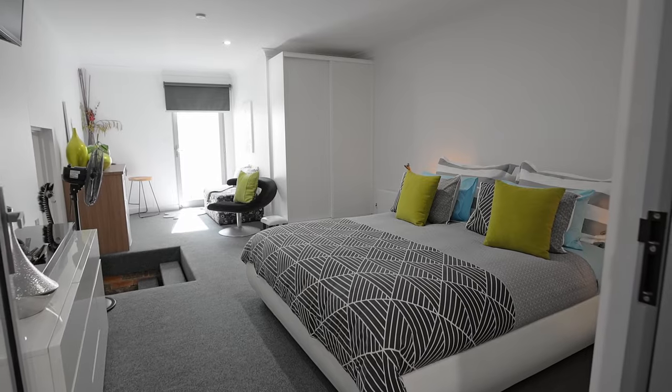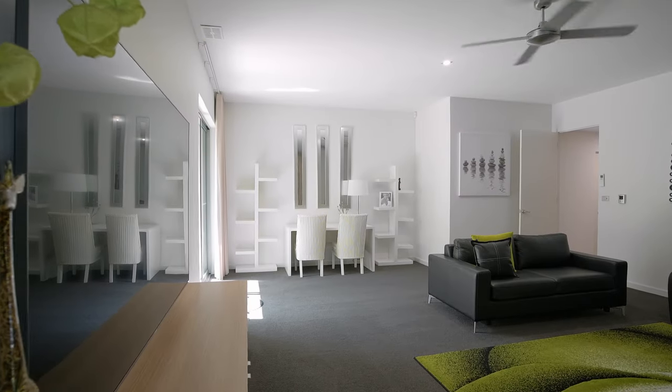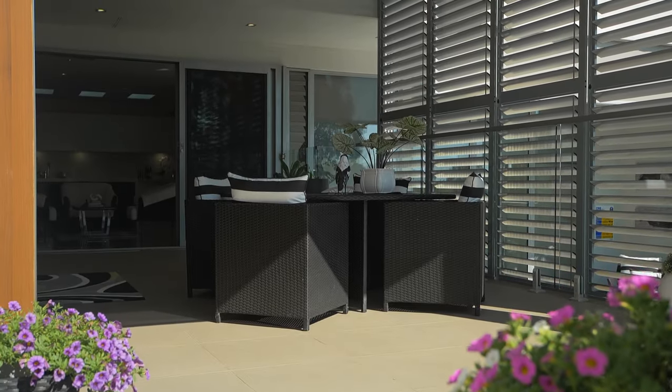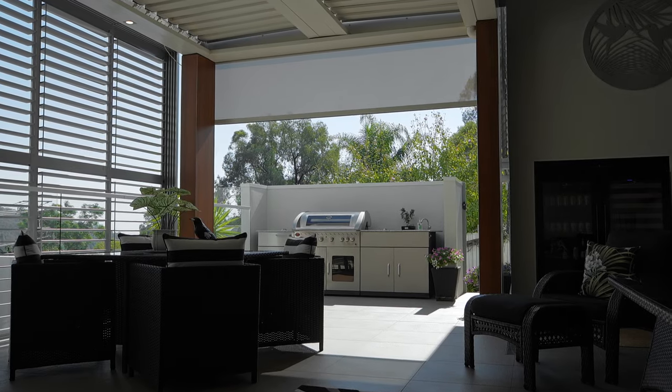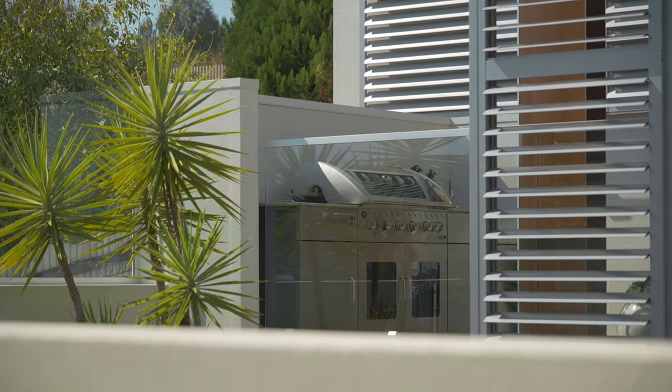If this house was to be built today it would provide great challenges to builders, mainly because of the way costs have gone over the last three or four years. There was quite an unknown in excavation that we came across, and this property at a known cost is much better value than something that's still on paper.